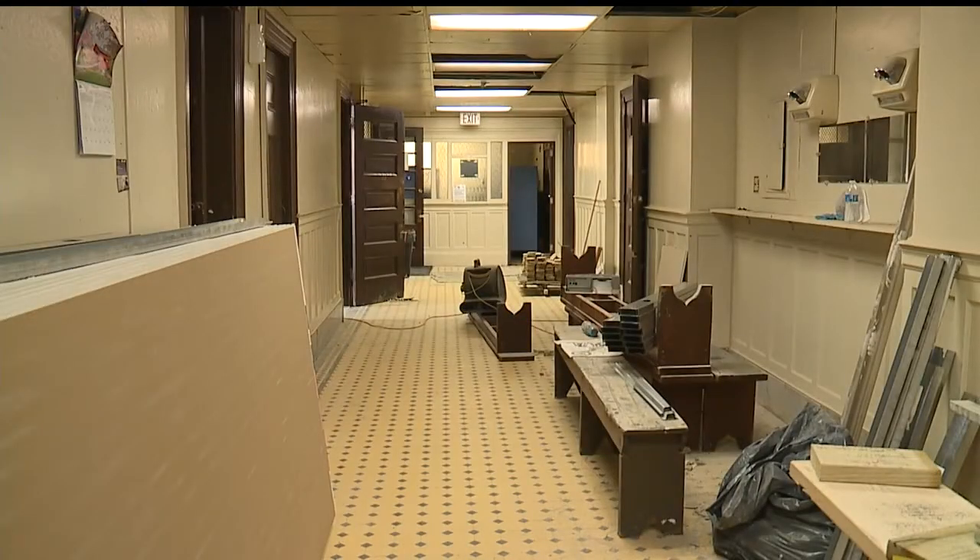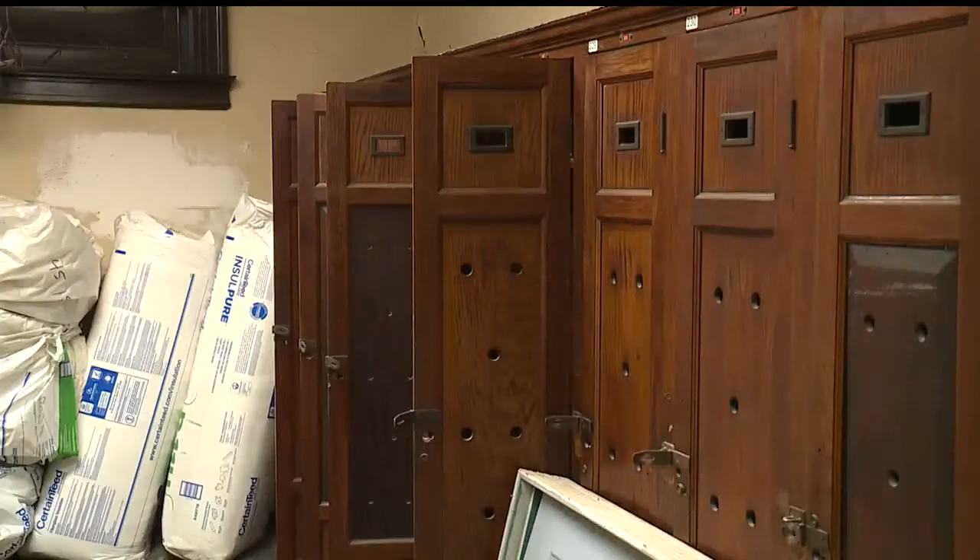When possible, items original to the Buell Club will be saved, like the wooden lockers, wooden doors, and the original tile floor.